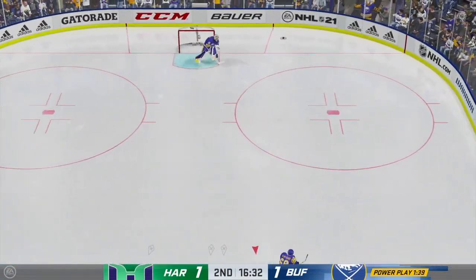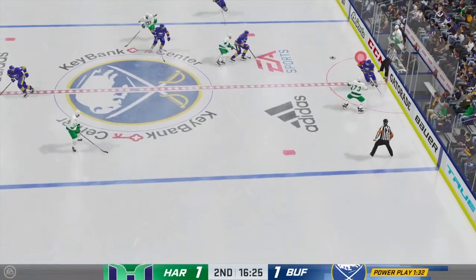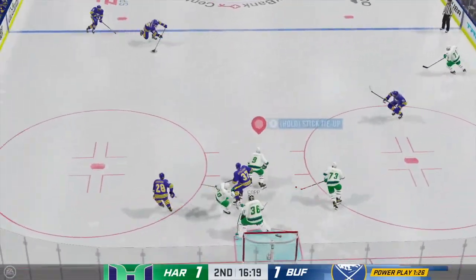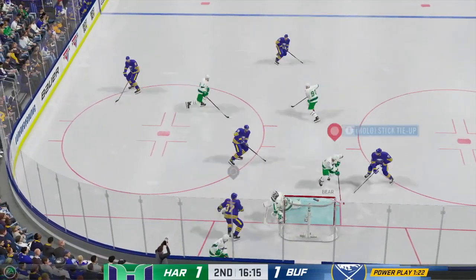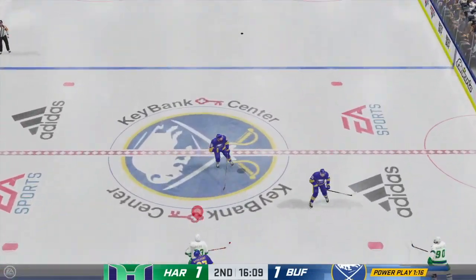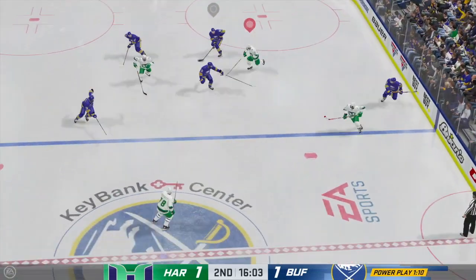Gets it out of the defensive end. Tries to get this man advantage going from their own end now. Knocks the puck away in the open ice. Can't connect. Puck grabbed by Thompson. Centering pass — and they can't connect. Here's a chance up front. He got all of that — what a save by Campbell. He's sharp on that one. Nowhere to go for the puck. And they'll get it out of the defensive end. The Sabres will play it in their own end. Into the offensive end now.